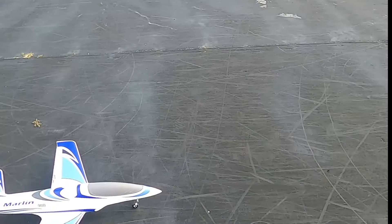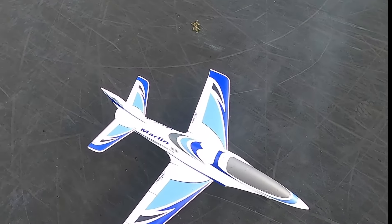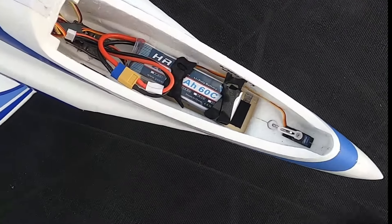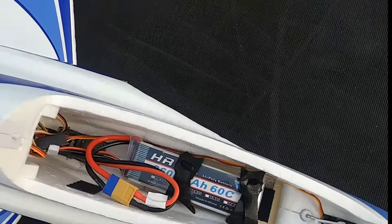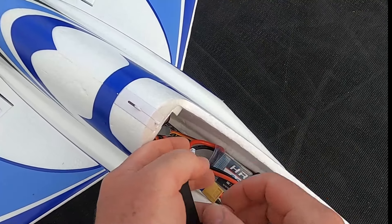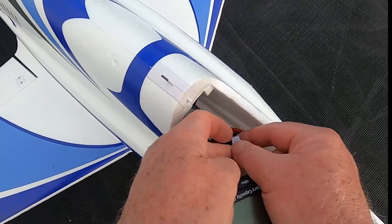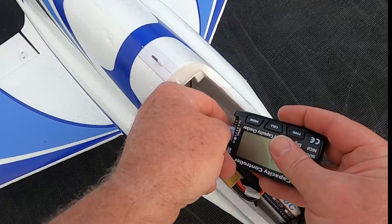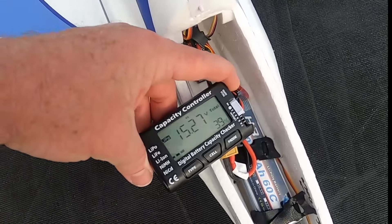Motor off. Let's see what kind of juice I've got — 30 seconds left, but I'm not going to push the battery. This is an HRB 2600 4S with a 60C discharge.